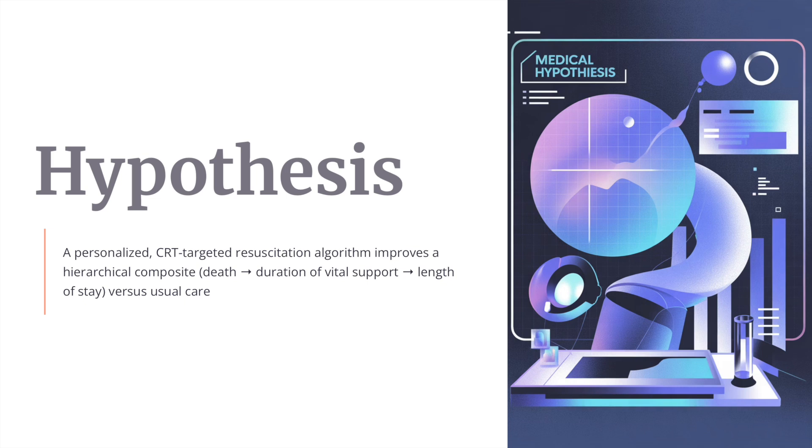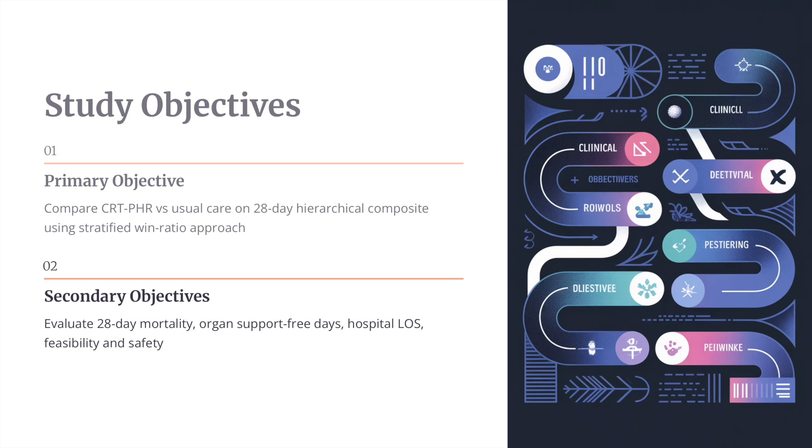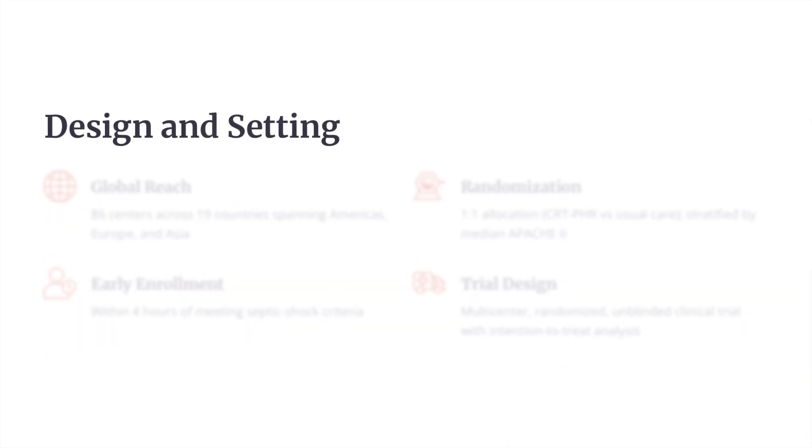The hypothesis was that a personalized CRT-targeted resuscitation algorithm improves a hierarchical composite — that is, depth, duration of vital support, and length of stay — versus usual care. The primary objective was to compare the CRT intervention group versus usual care on a 28-day hierarchical composite using a stratified win ratio approach, and also evaluate 28-day mortality, organ support-free days, hospital length of stay, feasibility, and safety.